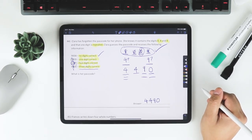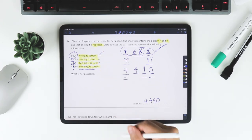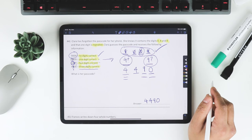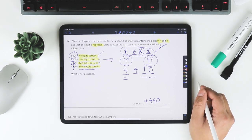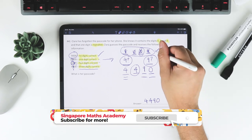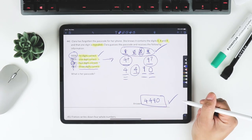So 4490 is the code. The key was using the 'no digits correct' clue to eliminate positions, then working through each subsequent clue to narrow down where each digit belongs. In an exam, once you have a solution, always go back through all four clues to verify your final answer is correct.